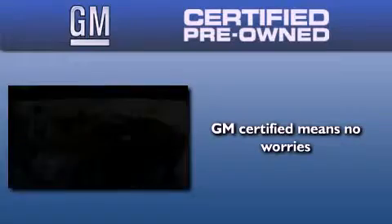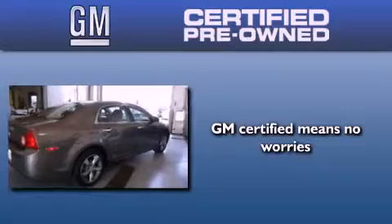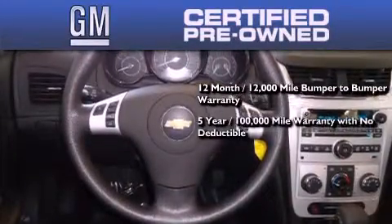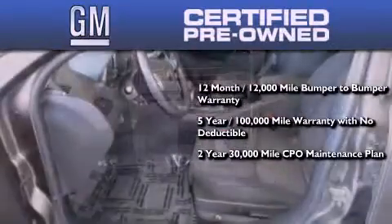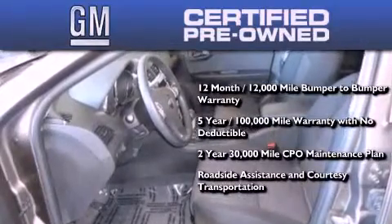A GM certified used vehicle can deliver more satisfaction and certainty than an ordinary used vehicle. A GM certified means you get a 12-month, 12,000-mile bumper-to-bumper warranty, a five-year, 100,000-mile powertrain limited warranty with no deductible, and a two-year, 30,000-mile standard CPO maintenance plan, plus roadside assistance and courtesy transportation.